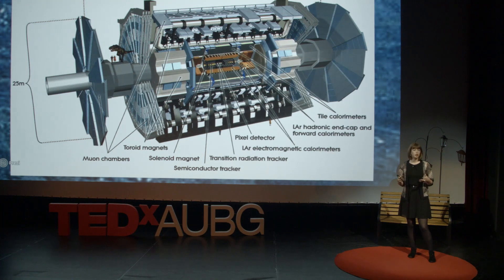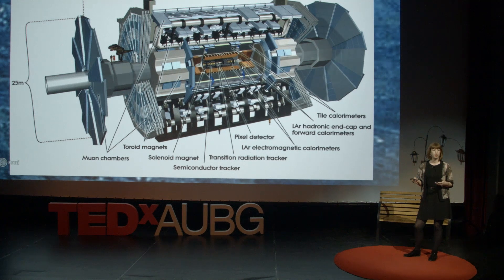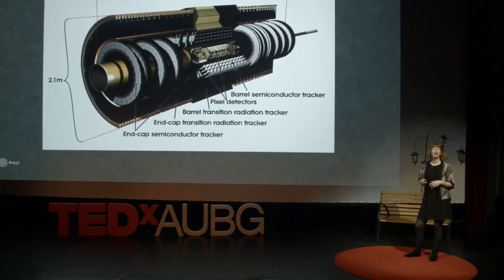So how does this particle camera work? Often, the first particle created in the proton collisions, like the Higgs boson, doesn't live for very long, and it quickly changes into lighter particles. To find out what this first particle was, we have to measure these secondary particles that come out in all directions. To do its job, ATLAS is made up of layers, like an onion, and we'll start from the center and work our way out, like the particles.